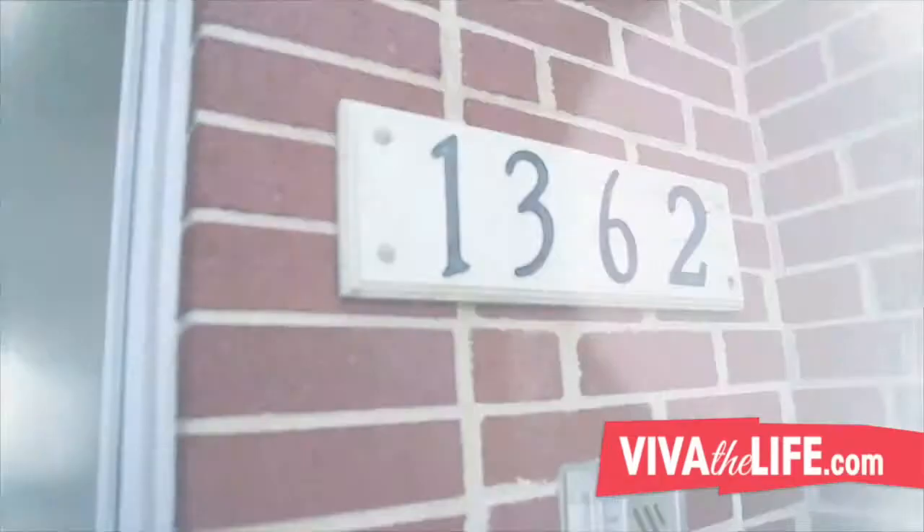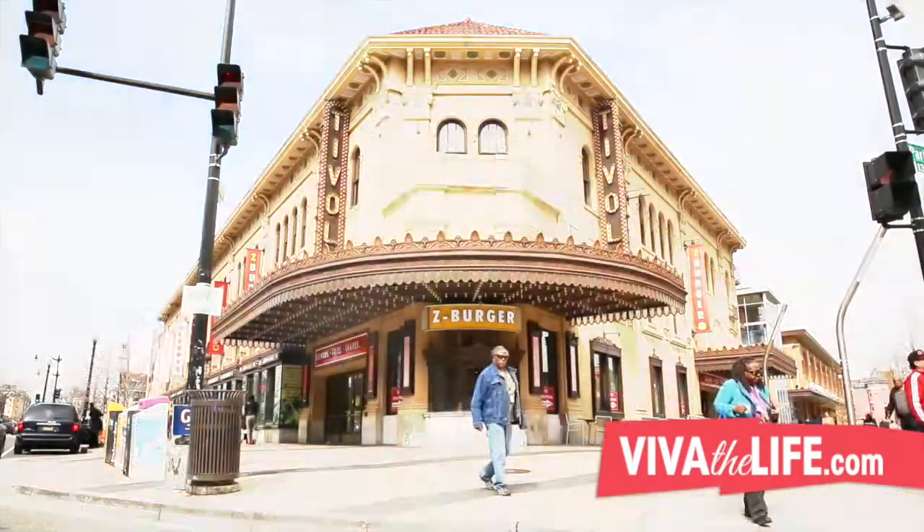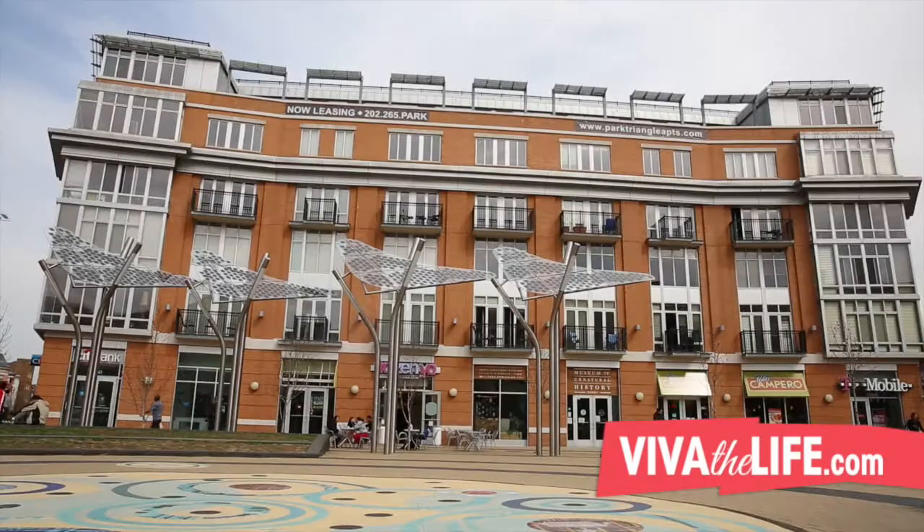Welcome to 1362 Monroe Street here in Washington DC, in the heart of Columbia Heights, located on the corner of 14th and Monroe Street. We're actually right on the same block as the Tivoli Theater that was built in the 1920s. This is a gorgeous property, great location, tons of shopping. I can't wait to show you the inside.